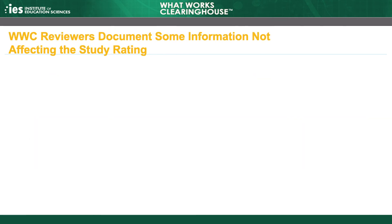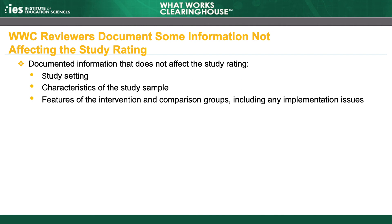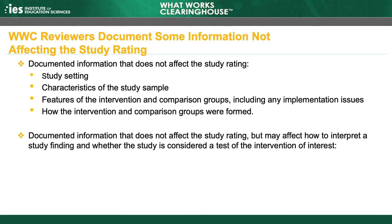The WWC also documents information about a study that will not affect that study's rating. The WWC documents the study setting, characteristics of the study sample, features of the intervention and comparison groups, including any implementation issues, and how the intervention and comparison groups were formed. In addition, the WWC documents certain common issues that can affect how to interpret a study finding, including non-participation, contamination, and lack of fidelity.